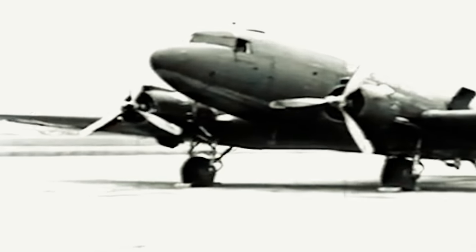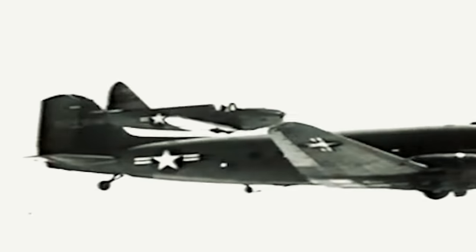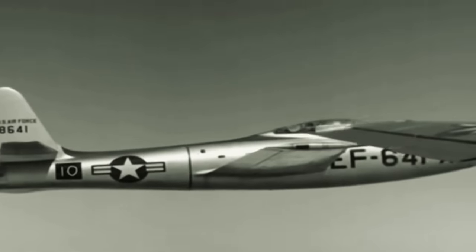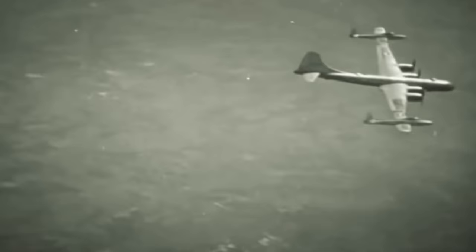Initial experiments in the late 1940s preceding the main FICON project involved wingtip coupling, where smaller planes were attached to a larger one wingtip to wingtip. Successful tests included pairing a Culver Q14B Cadet with a Douglas C-47A Skytrain. This led to the Tiptoe MX-1016 project, where two Republic F-84 Thunderjets were connected to the wingtips of a modified B-29 Superfortress, aiming to extend fighter jet range.